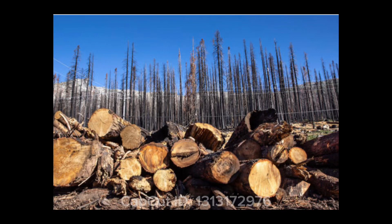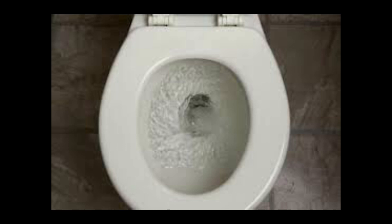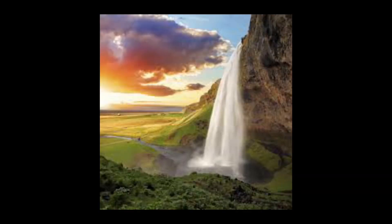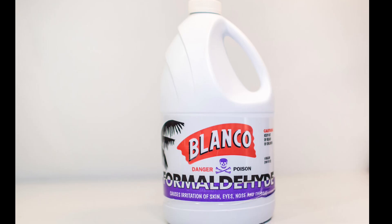Did you know that we flush away 27,000 trees down our toilets every day? Trees are the lungs of our planet and we are destroying them just to flush them down a toilet. There's a lot of water that goes into making toilet paper as well — 37 gallons to be precise to make one roll. There's also a gallon of bleach and formaldehyde that's added.